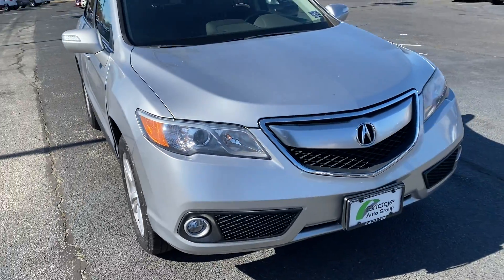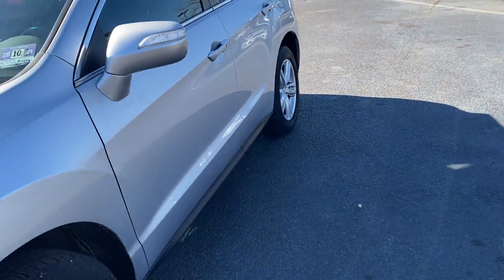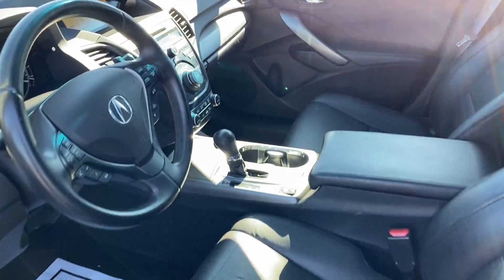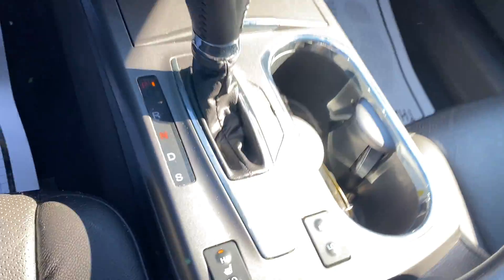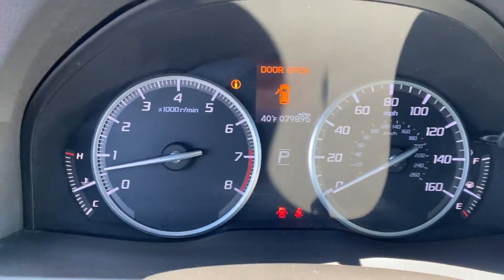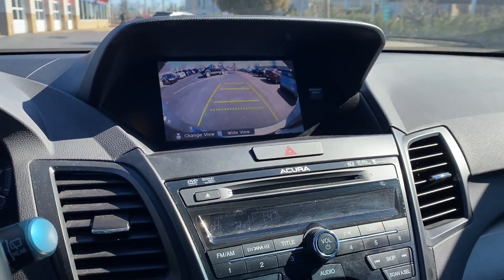It's got fog lights up front. All-black leather interior. Heated front seats. Navigation. 79,000 miles. Back-up camera.